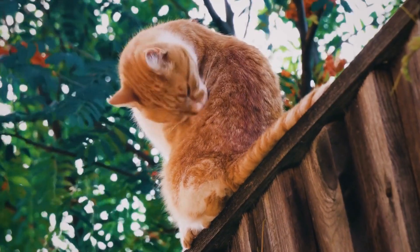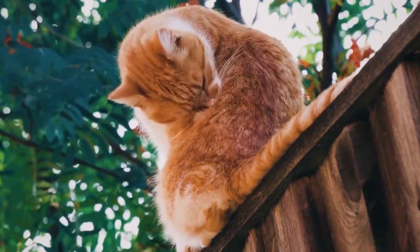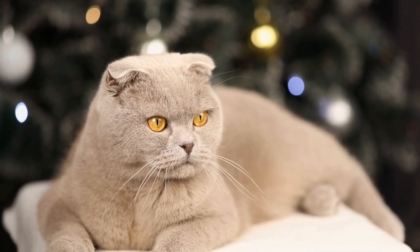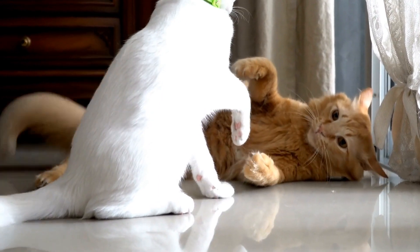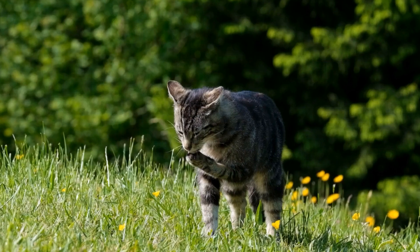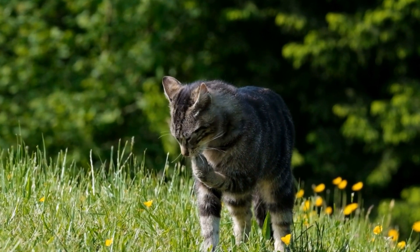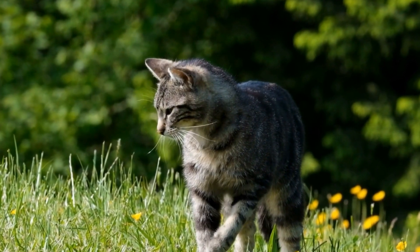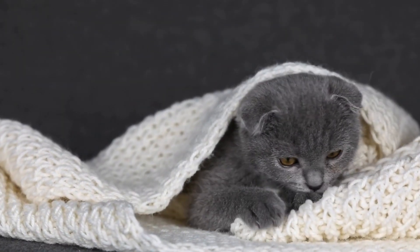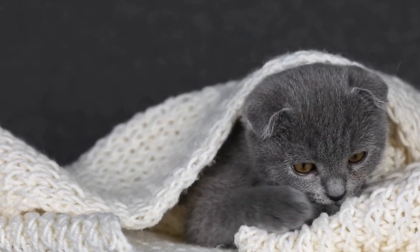When grooming your cat, make sure to use cat-friendly grooming tools such as a soft bristled brush or a grooming glove. Be gentle and patient, as harsh handling may cause stress or injury to your feline friend. In conclusion, while cats are generally excellent self-groomers, specific cat breeds require extra attention when it comes to grooming. Whether it's the daily brushing of a Persian cat or the regular bathing routine of a Sphynx cat, understanding and meeting these grooming needs will contribute to your cat's overall health and well-being. By investing time and effort in grooming, you will not only keep your cat looking great but also create a stronger bond between you and your feline companion.